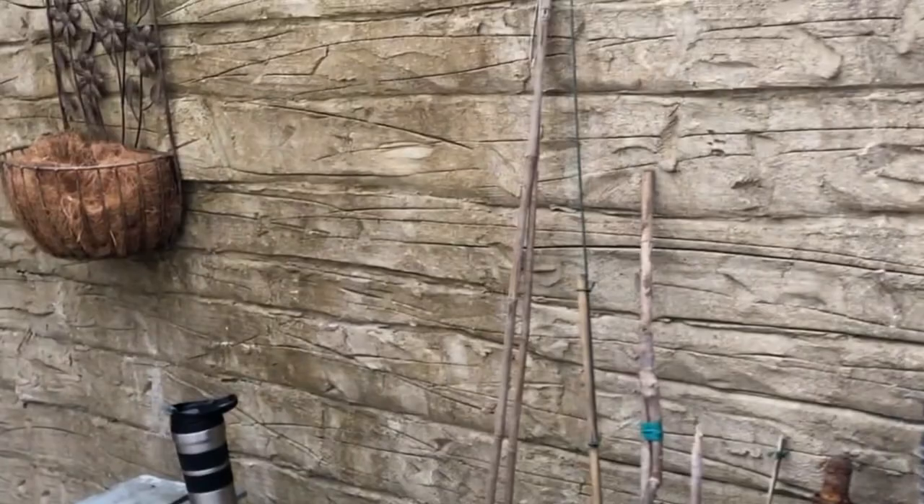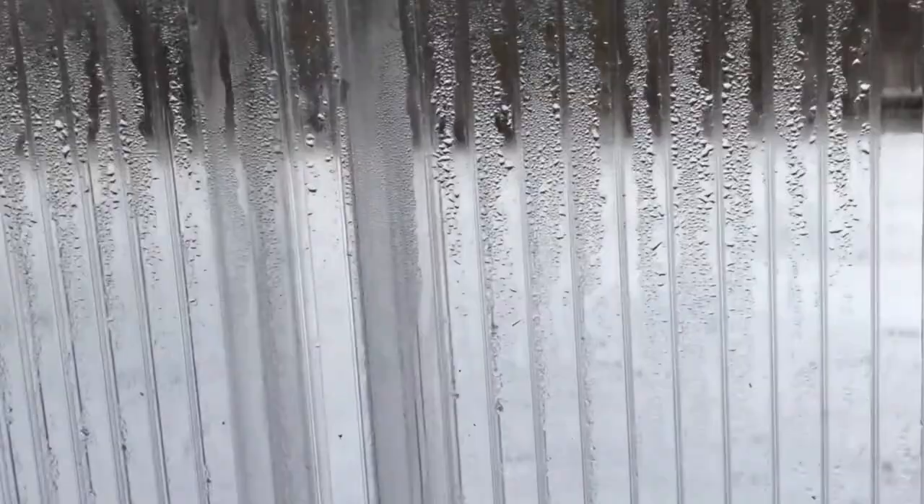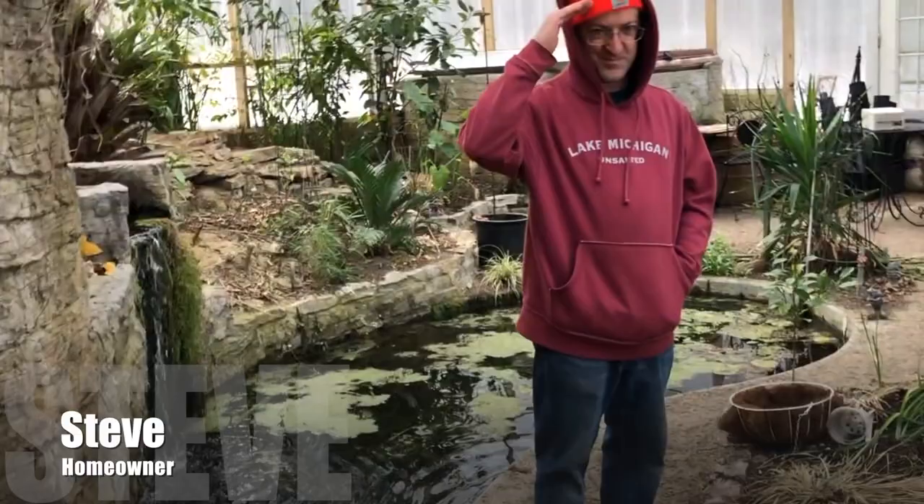Wow, look at this — this is pretty awesome. There's a plant table here so you can do some plantings. It's about 50 degrees in here right now, really nice — it's 18 degrees outside! Look at these walls, aren't these amazing? See the condensation on the inside.